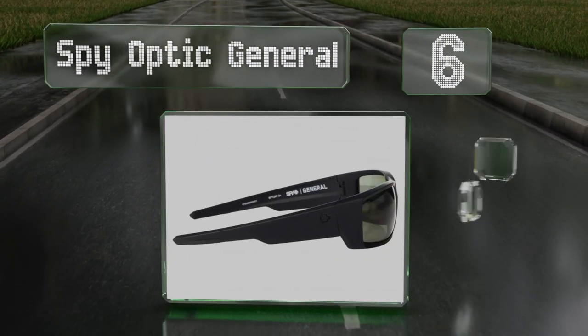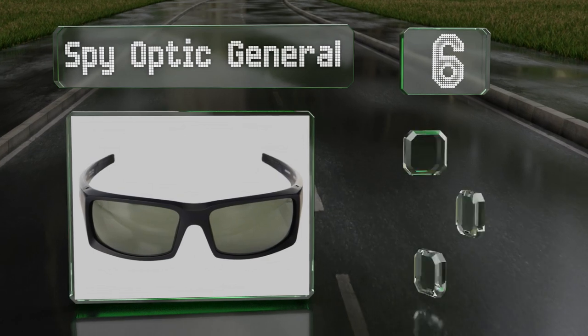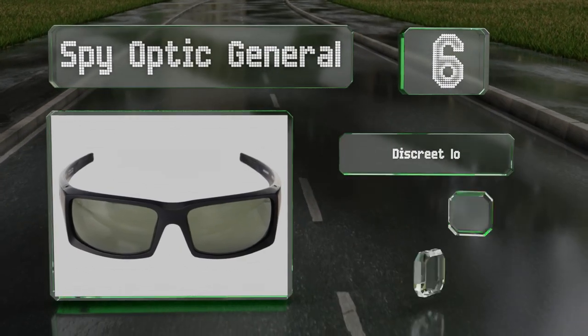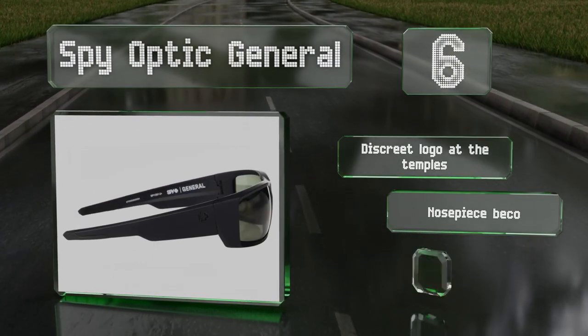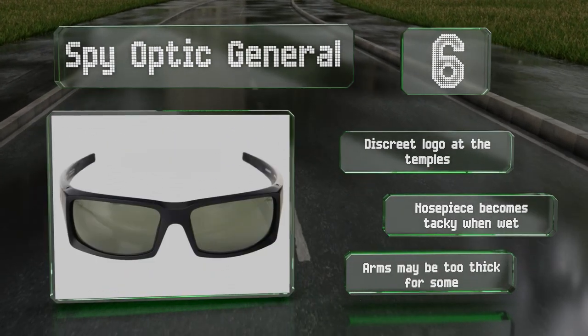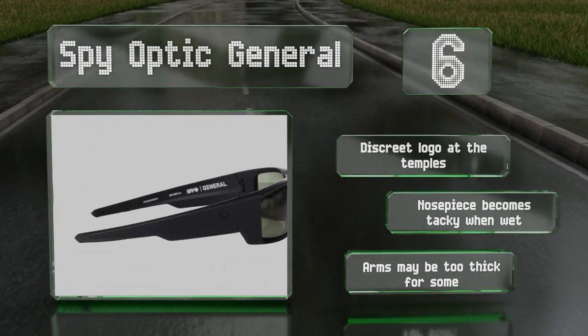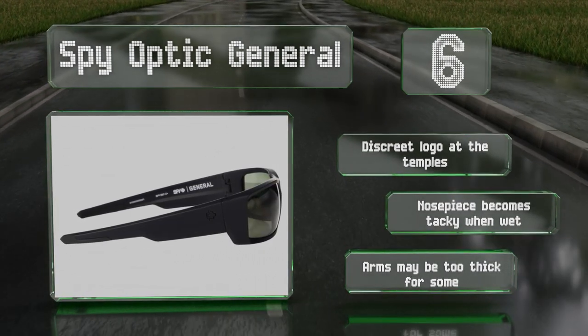Moving up our list to number six, made with eight base polycarbonate arc lenses, the Spy Optic General are designed to provide an optically correct, distortion-free view even when looking out of the corner of your eyes. They're polarized to help prevent glare and sport a discreet logo at the temples. However, the nose piece becomes tacky when wet and the arms may be too thick for some.